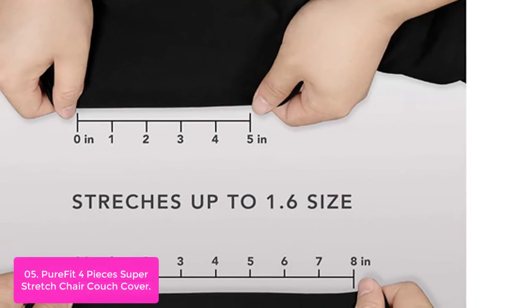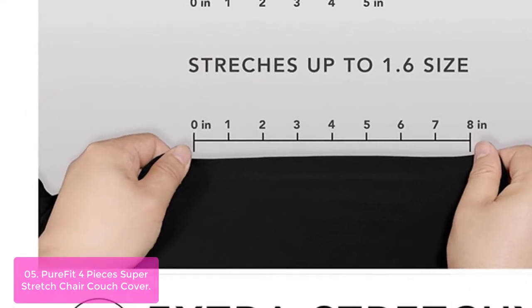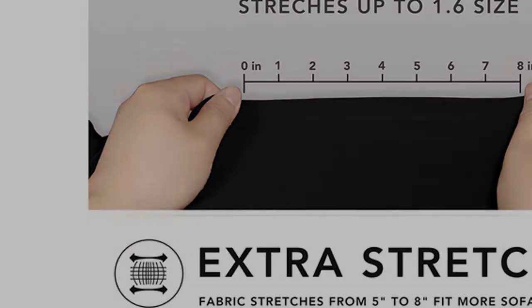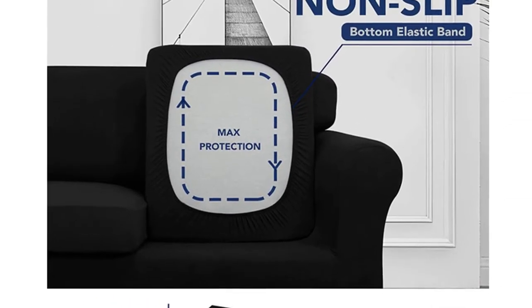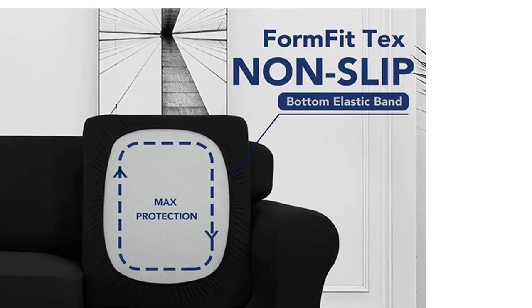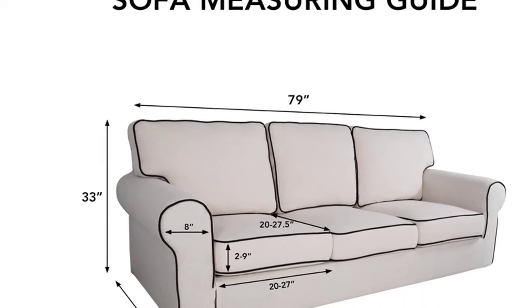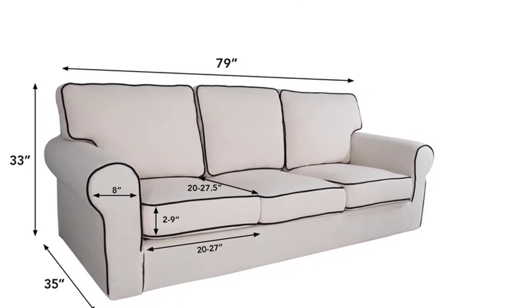Our sofa cushion slipcover is exclusively designed for sofas with separate cushions. They come in four pieces — sofa body and seat cushion — for a neat tailored look, and feature a non-skid thick elastic bottom for an adjustable fit. Made from genuine polyester micro-fleece fabric, it will ensure your three-seater sofa is completely covered and transform your old or worn-out sofa into a stunning centerpiece, protecting it from daily damage. Once purchased, these slipcovers ensure that no scratches or spills can damage your furniture.